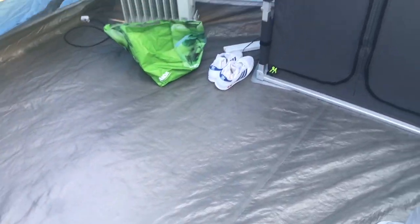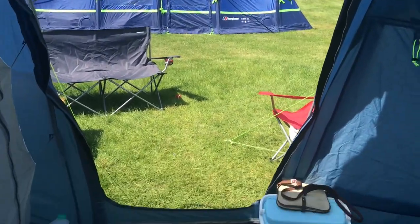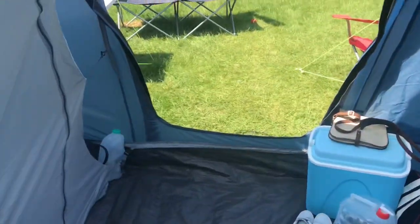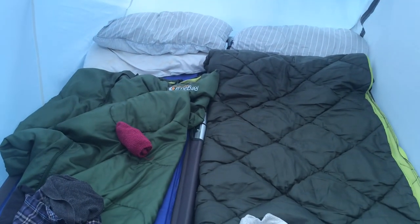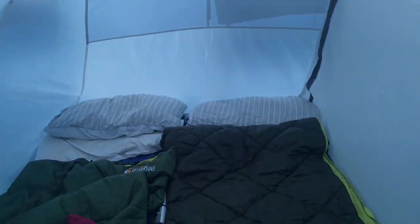This is like our lounge area. This is where we put all of our tables and chairs on the night time when we're watching the telly. And it's really nice. And then we've got bedroom number one. We've got these lovely camp beds, which are amazing. We've also got self-inflating mattresses to make it more comfortable, and then our sleeping bags and pillows.